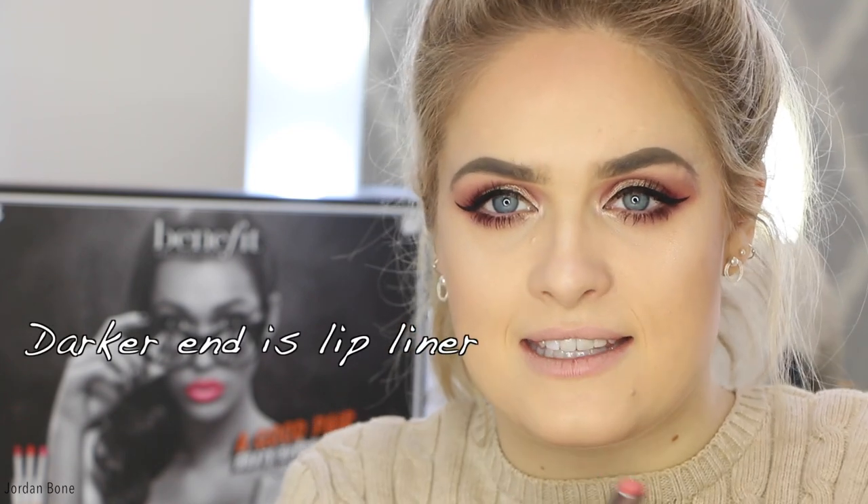One end of the lipstick is darker than the other, and the darker end is the lip liner. They're in this shape which looks kind of like a teardrop, so they're in the perfect shape to create a nice cupid's bow. I'm going to swatch all of these and give you my first impressions. There are eight in the collection.